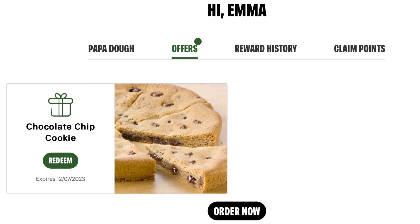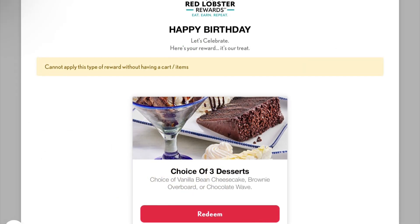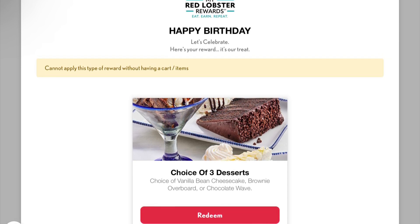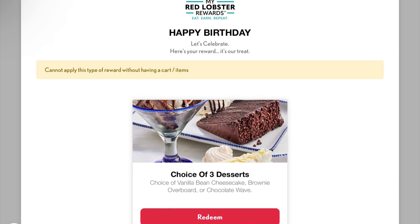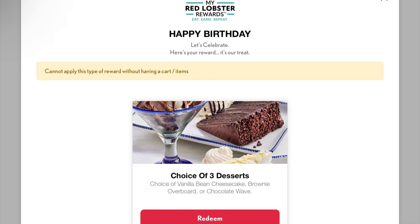At Red Lobster you can get a free dessert of your choice, and you don't have to eat in to get this — you can order as a pickup order and either get it curbside or go in and pick it up. They sent me this a week before my birthday and it was valid for 30 days.